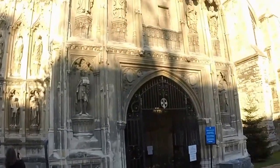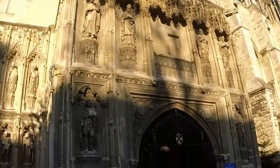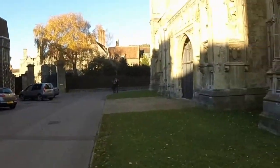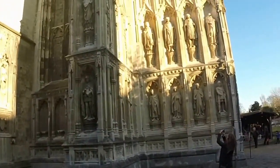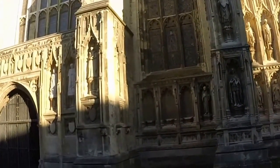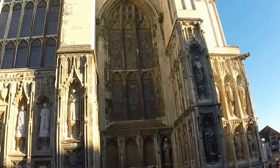Oh, it's masonry — stonework. Amazing. This is really the front. Looks like the side entrance, which they let everyone in.